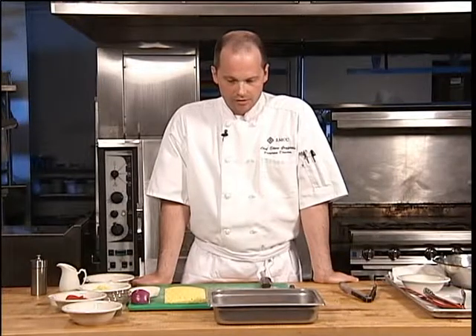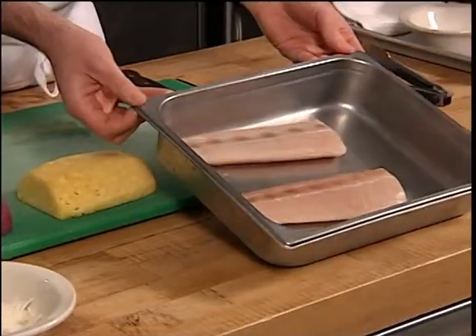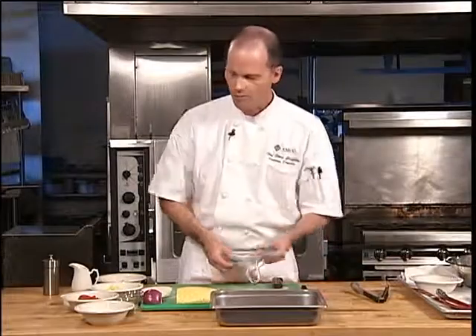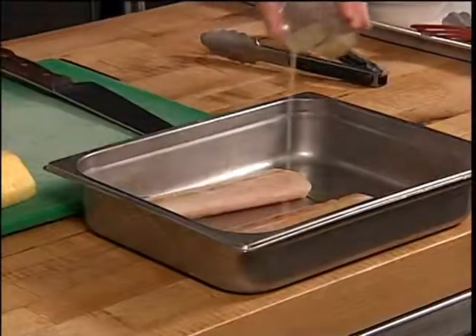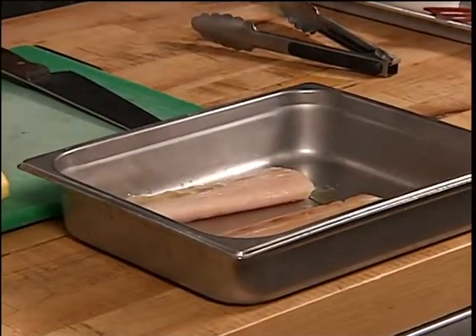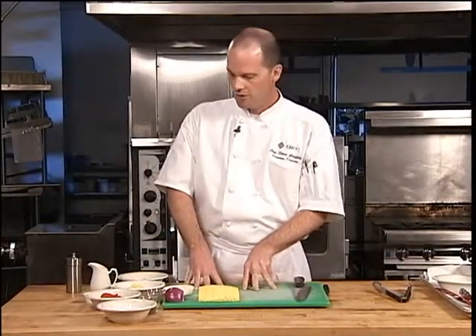Today we're going to do a grilled mahi-mahi with a pineapple jicama salsa. To start, we have some raw mahi-mahi, approximately six ounces each, which will be marinated in a little bit of olive oil and some fresh lime juice. Start this right after you preheat your grill. In the meantime, concentrate on the salsa — you want to let it sit for about an hour before you eat it, as the flavors really develop the longer it sits together.